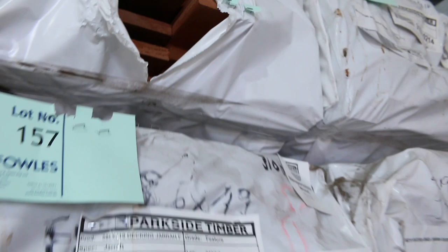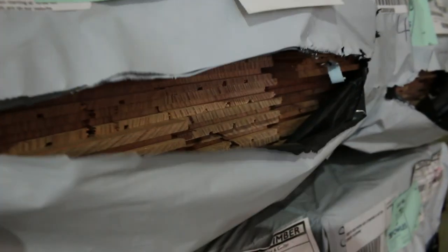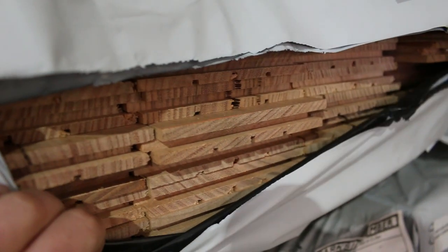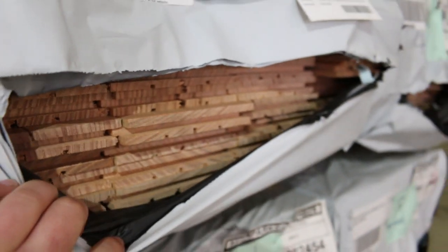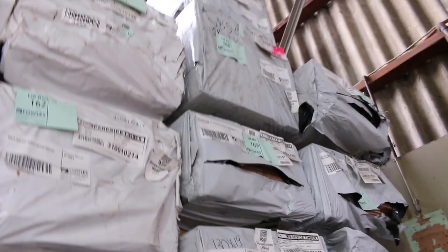Nice looking timber, the jarrah — getting harder and harder to get hold of nowadays. Then we get into some standard and better grade flooring in the southern ash, 130 by 19. Have a look at that — standard and select grade flooring, quality stock in this week's auction.